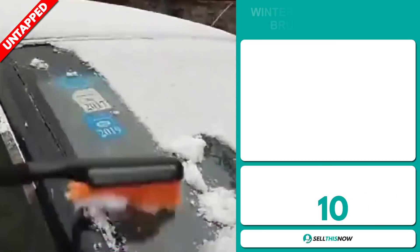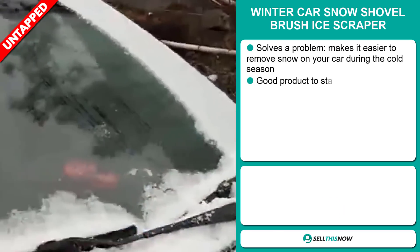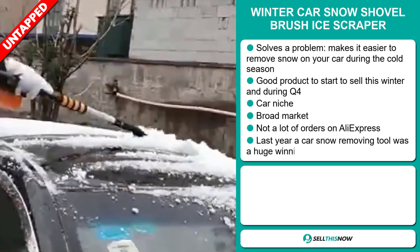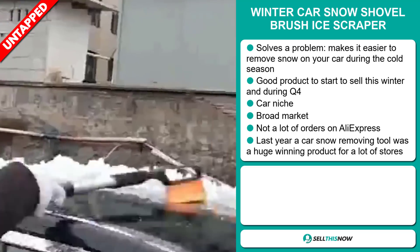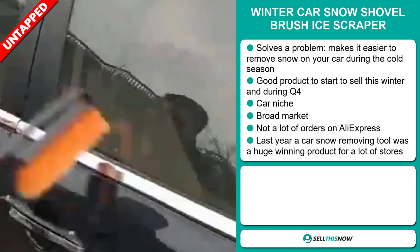Our next product is the Winter Car Snow Shovel Brush Ice Scraper. Now this is a problem solver — it makes it easier to remove snow on your car during the cold season. It's a great product to start selling this winter and during the fourth quarter, and it falls under the car niche market. We also think that this item has a broad market base and a lot of untapped potential.